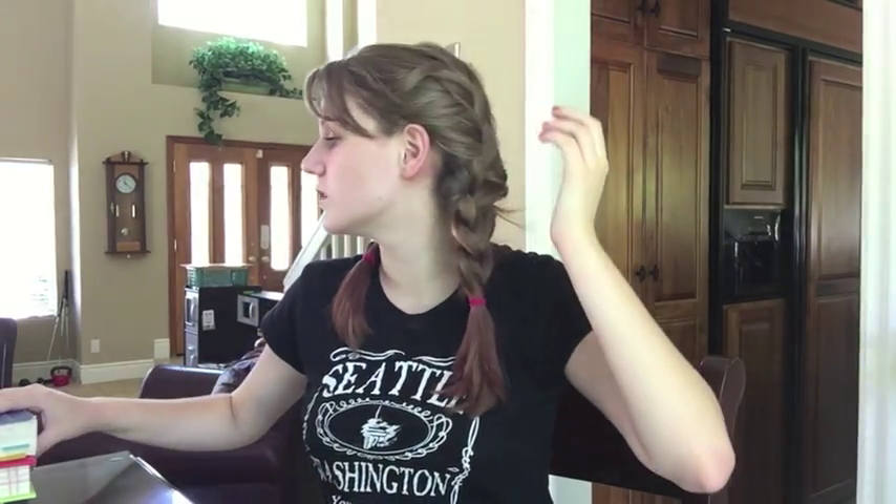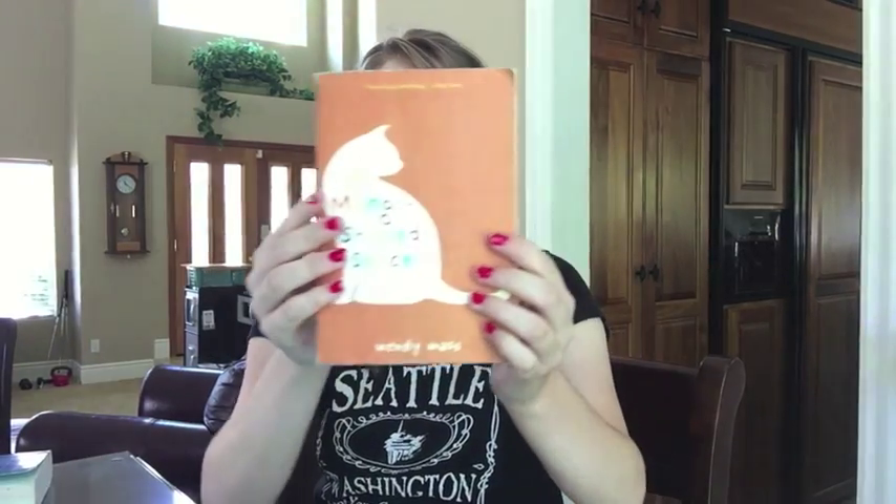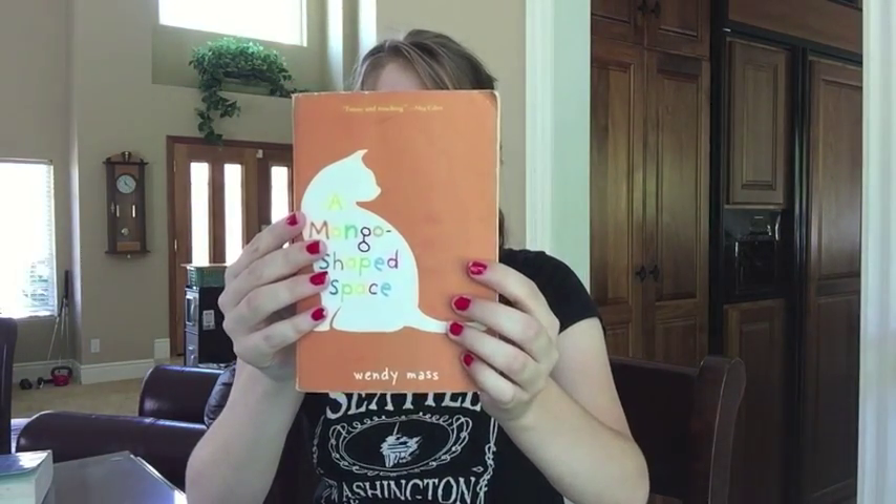Find a book with a girl on the cover — that's a tough one. The Stars Won't Go Out by Esther Earl, and I really, really love this book. Find a book with an animal on the cover: A Mango-Shaped Space by Wendy Mass. Her books are so unbelievably good.